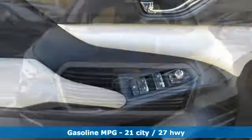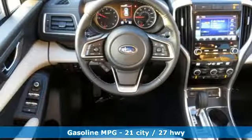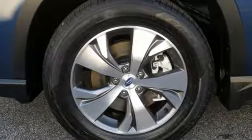Intercooled Turbo H4 Engine, Dual Zone Climate Control, Streaming Audio, Front Heated Bucket Seats, Power Heated Mirrors, External Memory Control, Aluminum Wheels, Wireless Phone Connectivity.